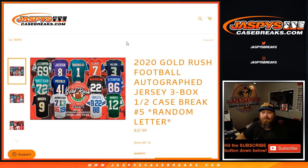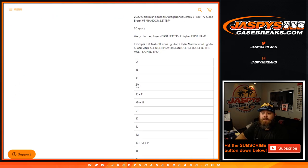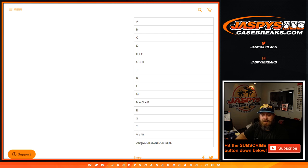Hi everyone, Sean with JaspysCaseBreaks.com here doing 2020 Gold Rush football autographed jersey three box half case break, random letter number five. We've got 16 spots sold. It goes by the player's first letter of their first name — so DK Metcalf would go to D, Kyler Murray would go to K — and there's an all multi-player signed jersey spot for any multi-signatures.